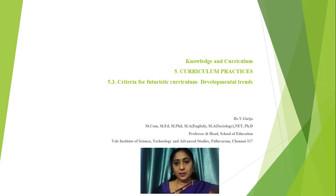Welcome students and teachers to the knowledge and curriculum course of V.H. Syllabus. We are now in the fifth unit of Curriculum Practices, in the third module which deals with the criteria for futuristic curriculum and its developmental trends. Here before you is Dr. V. Girija, Professor and Head for the School of Education, Wales Institute of Science, Technology and Advanced Studies, Chennai.